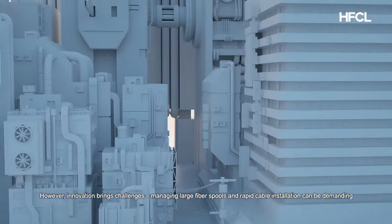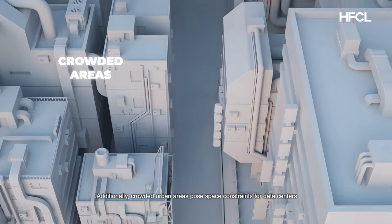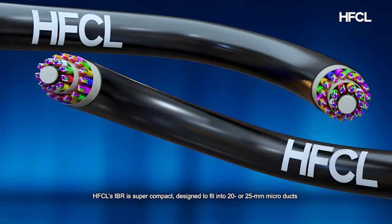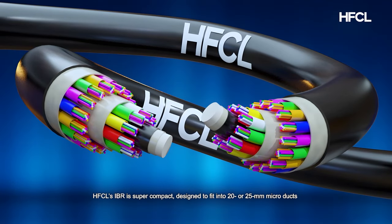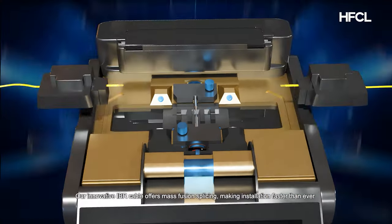However, innovation brings challenges — managing large fiber spools and rapid cable installation can be demanding in crowded urban areas. This is where HFCL's special intermittently bonded ribbon cable comes in. HFCL's IBR is super compact, ideal for 20 or 25 millimeter micro and mini ducts.